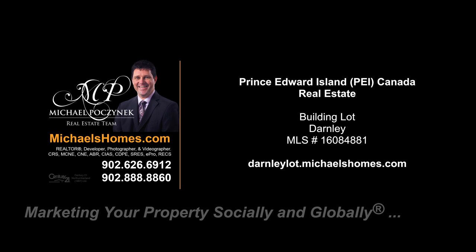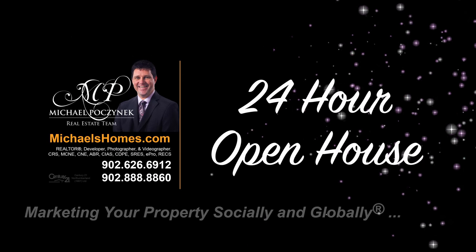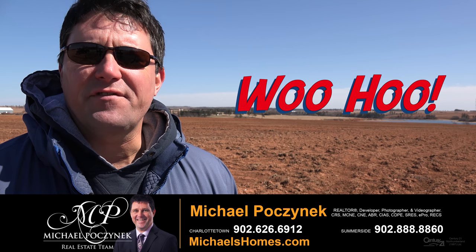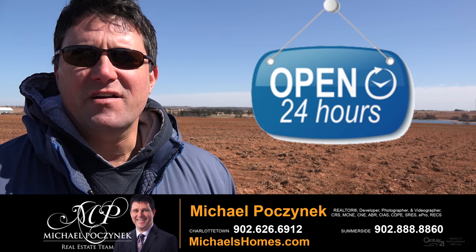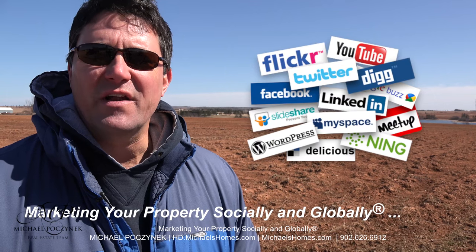Hello and welcome to Michael's Homes HD, Prince Edward Island's number one source for high-definition real estate video. Hello and welcome to your new Prince Edward Island water view lot and my 24-hour-a-day open house. I'm Michael Posnick with Century 21 Northumberland, marketing your property socially and globally.